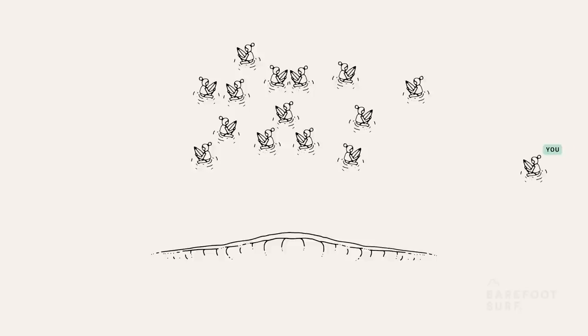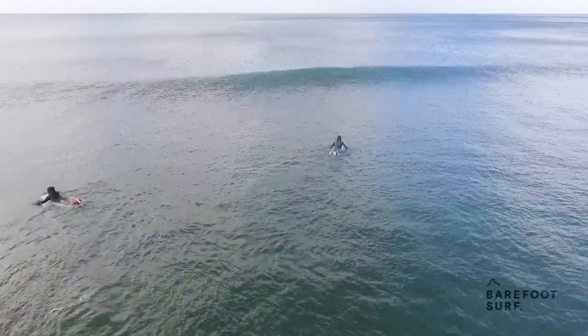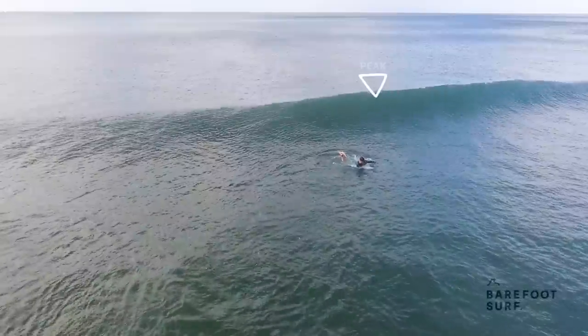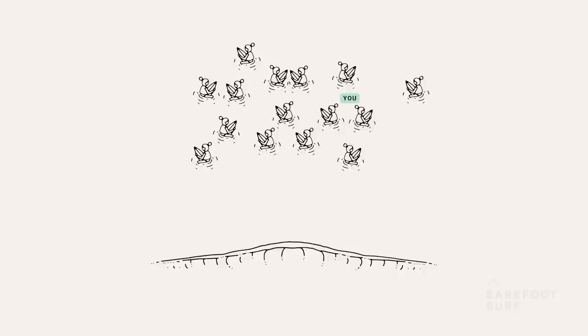You also need to consider how skilled the other surfers are on the outside. When sitting further out, you need to have solid wave reading skills to be amongst the first surfers to notice that set waves are on the horizon. As waves get closer to breaking towards the shore, they give out more and more physical cues like colour changing, peak formation, feathering, and more. By sitting on the outside, you often don't have as many cues to make positioning decisions. If you're sitting on the outside surrounded by more experienced surfers than you, it could make it quite difficult for you to find waves.